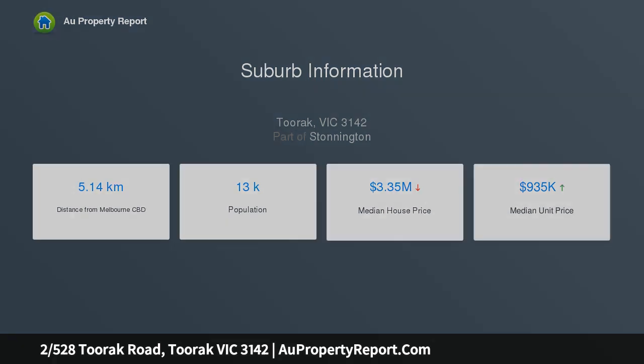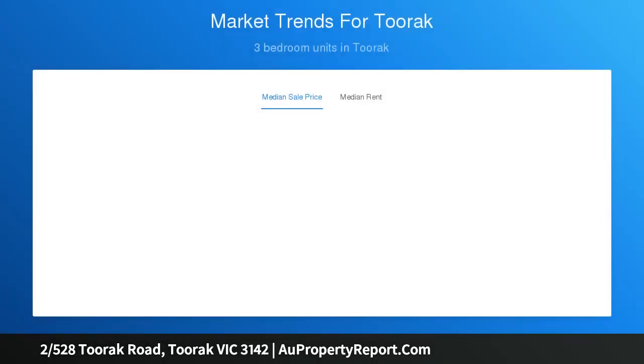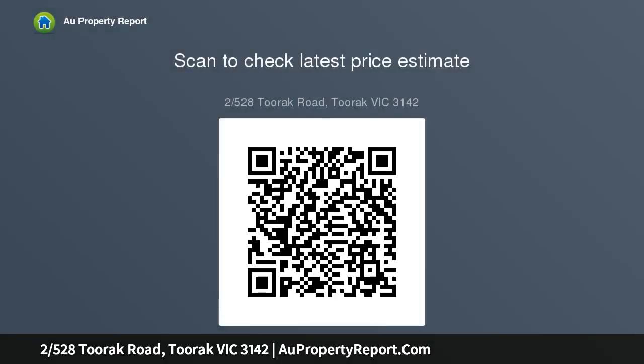Set well above the main road and well back from the front of the building, this is a truly unique apartment with the proportions of a house and the cherished prize of a lock-up garage.